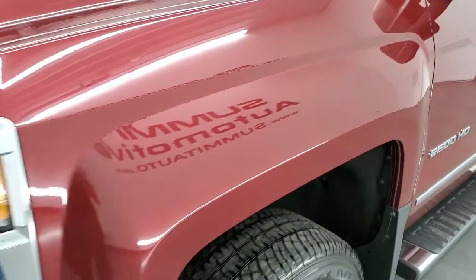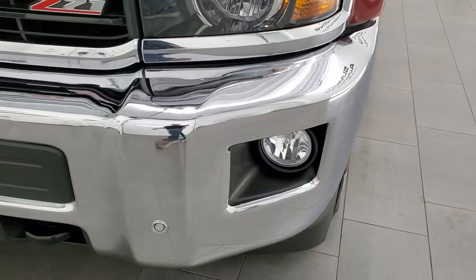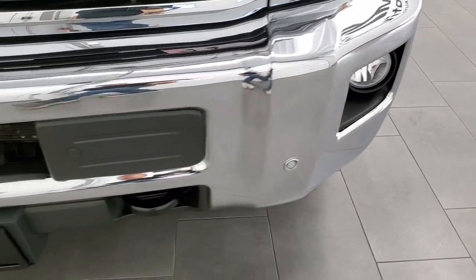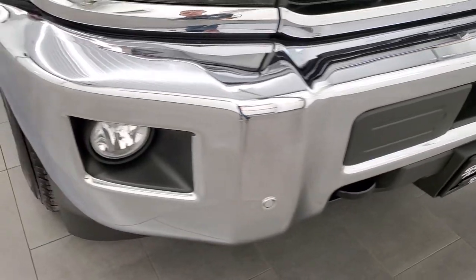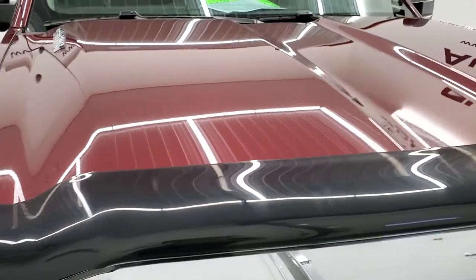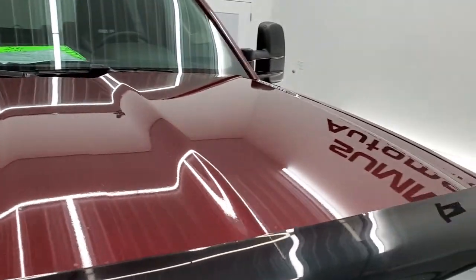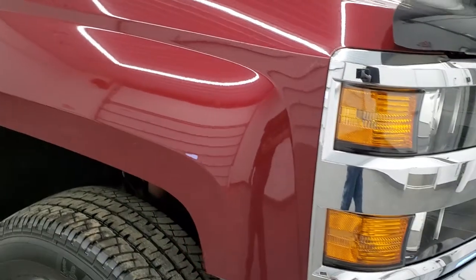Front fenders are in excellent shape, no dents or dings. It does come with the projector lamp headlamps, the factory fog lights, front bumper parking sensors, and that front bumper is in excellent condition — no dents or dings on it. The hood is in very nice shape as well, no dents on that, it looks pretty good. Passenger side front fender is in excellent shape too.